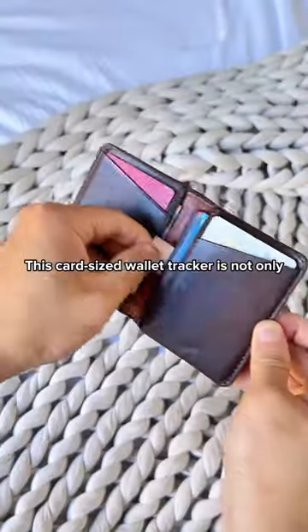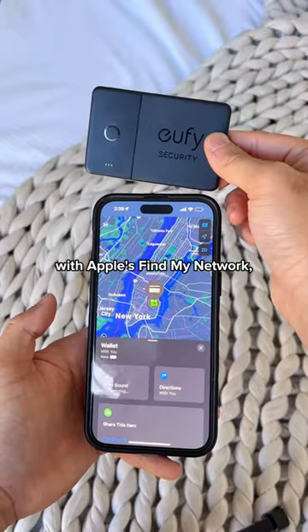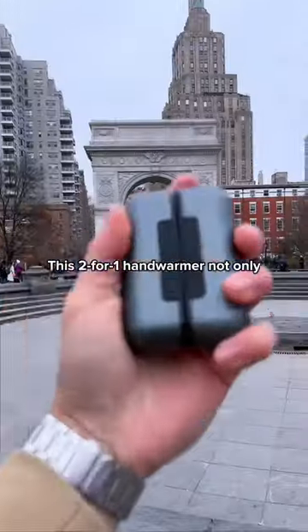Amazon Stocking Stuffers. This card-sized wallet tracker is not only three times slimmer than an AirTag, but it also works natively with Apple's Find My network, can be used in reverse to find your phone, and comes with a stick-on clip to attach to other valuables besides your purse or wallet.